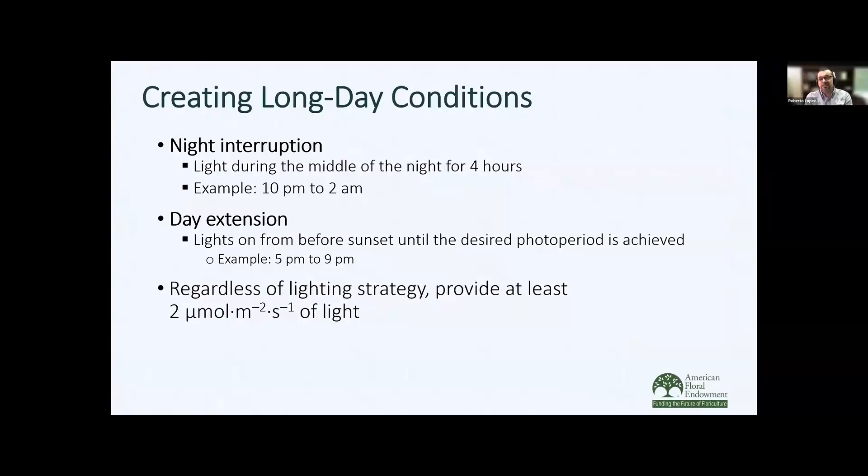One option is night interruption lighting, where you're lighting in the middle of the night for four hours, typically between 10 p.m. and 2 a.m. We can also use day extension lighting, where we turn on the lights right before sunset until the desired photoperiod is created. For example, if you want to create a 16-hour day and sunlight gives you 10 hours, you would light for an additional six hours. One thing to remember is that we use low-intensity lighting — typically providing about 2 micromoles of light, which is enough for the plants to perceive a long day.